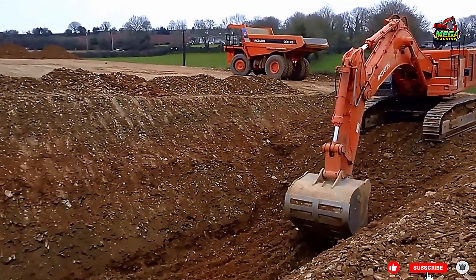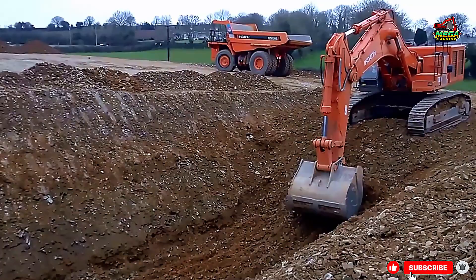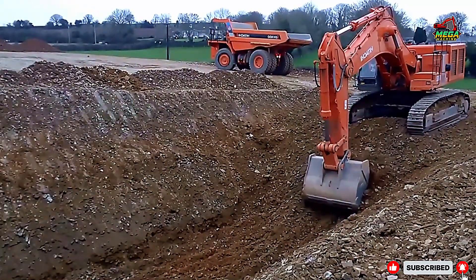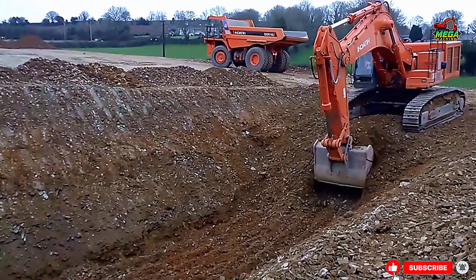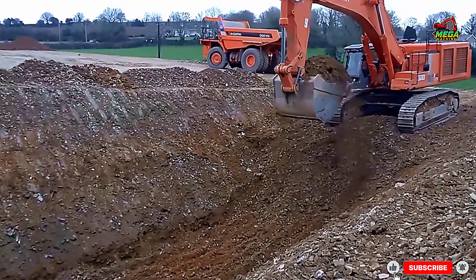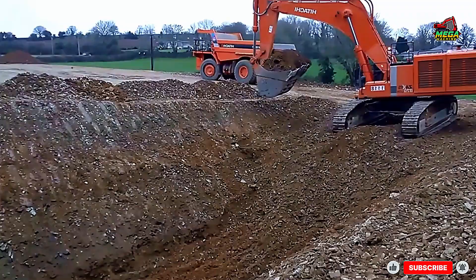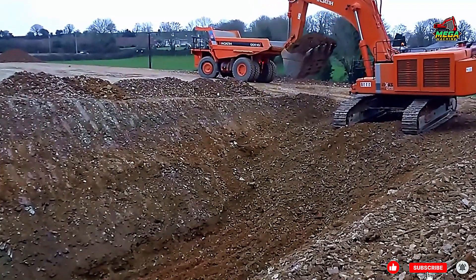Welcome back to another powerful episode from the world of heavy machinery. Today we're on a busy road construction site where a Hitachi excavator is performing one of the most critical tasks: digging a trench. Trenching may look simple, but it is the backbone of road work.